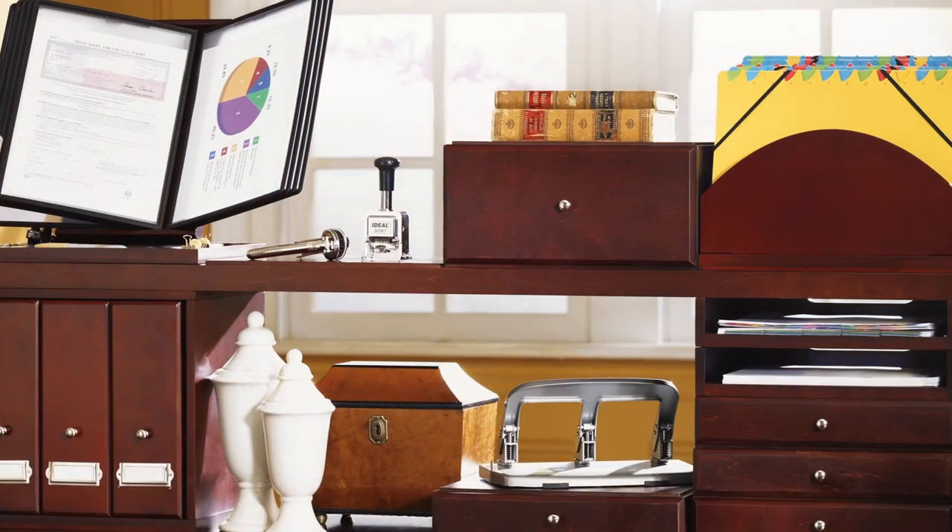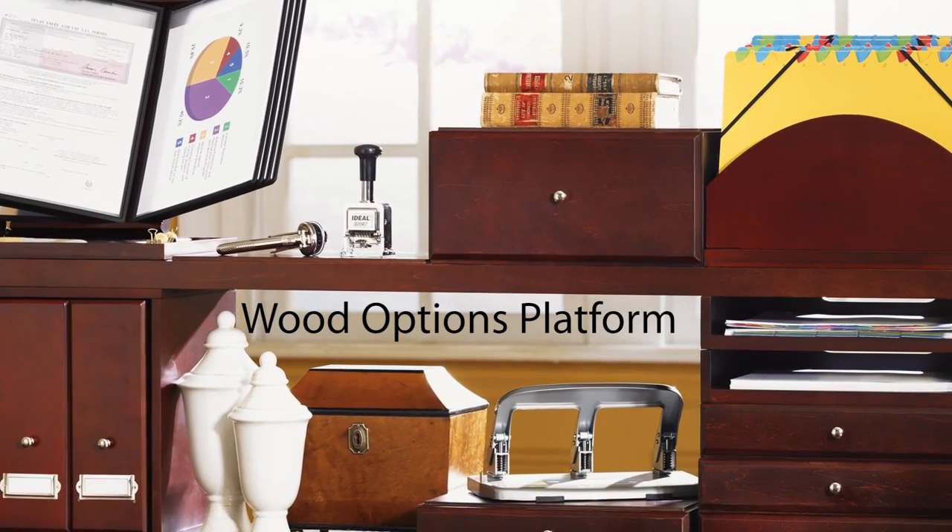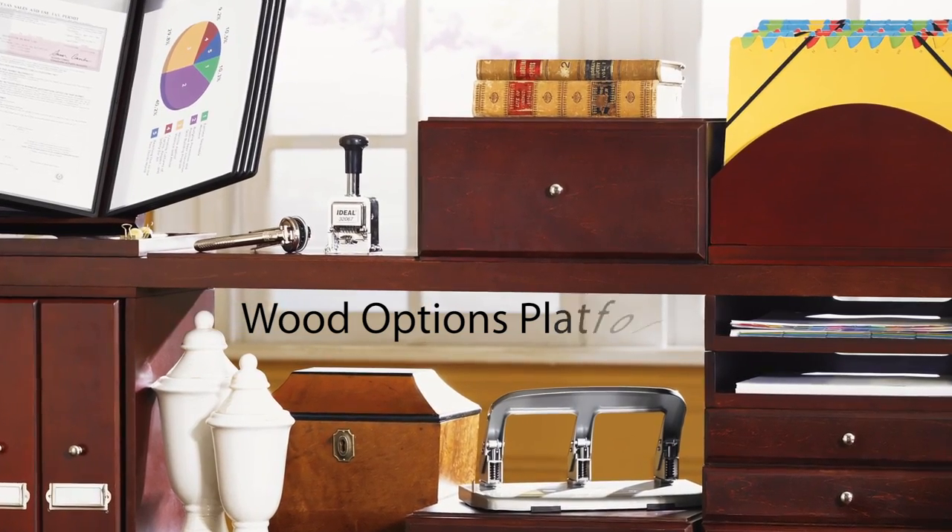Top any combination of WoodOptions trays, drawers and cubes with a WoodOptions platform and create an extra work surface with plenty of storage underneath.